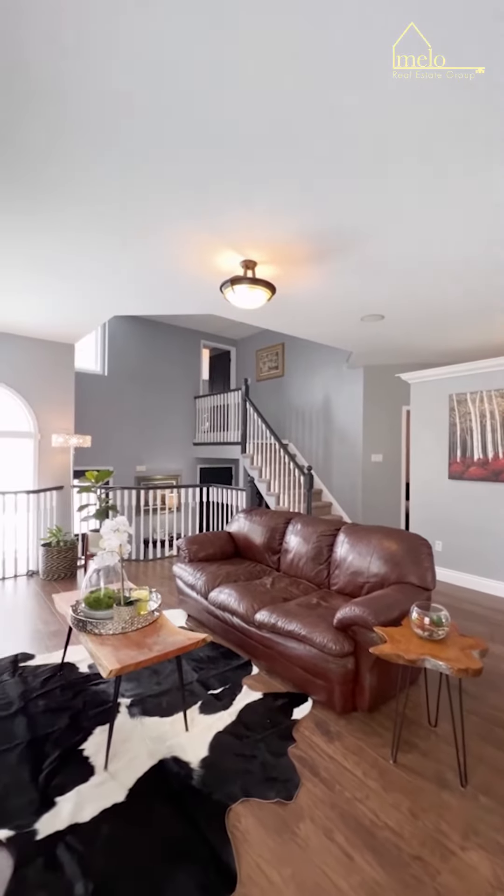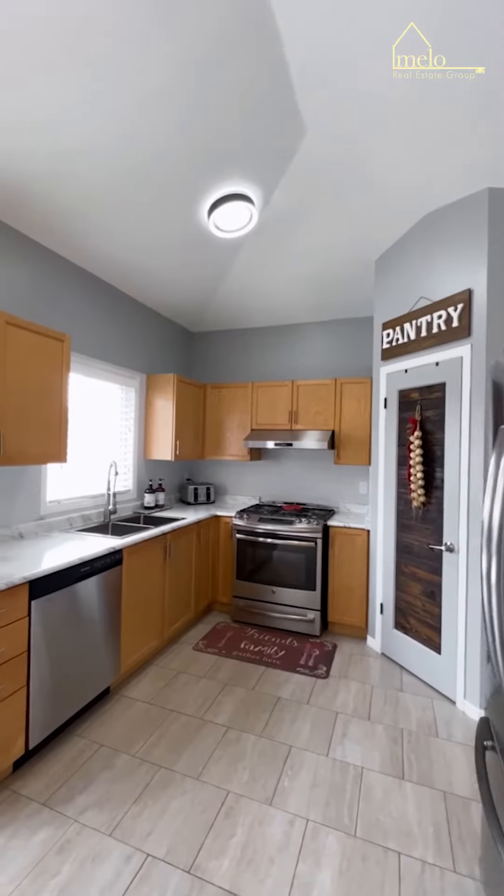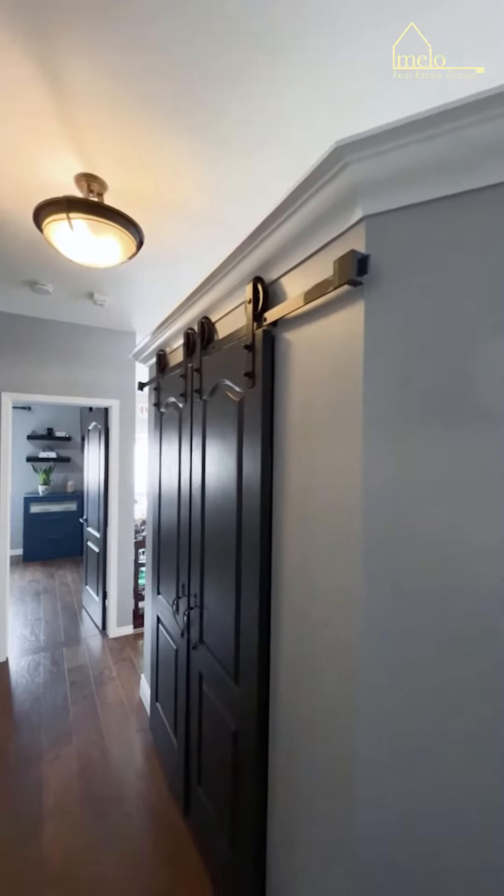Features like wood throughout, large floor plan, cathedral ceiling, updated lighting, stainless steel appliances, and a finished basement is just the beginning here.